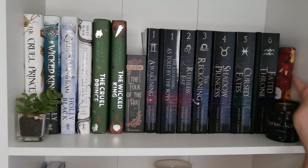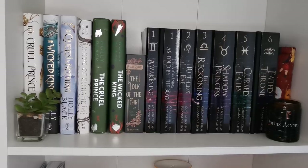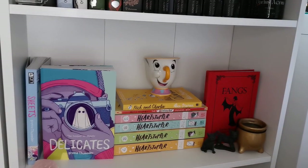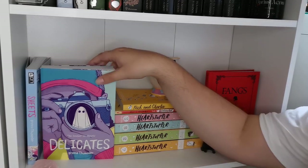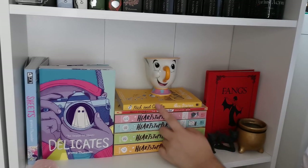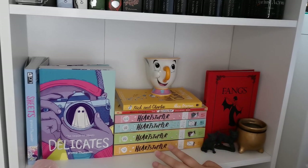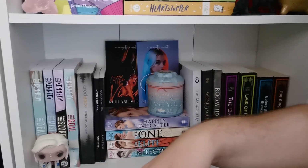Basically no progress on that shelf. This is just my Kindle and knickknacks so not a lot of progress there either. Now we're at my graphic novel shelf — nothing is going from here. I have my Sheets and Delicates which I really enjoy, my Heartstopper series, the coloring book, and Nick and Charlie. I didn't love Nick and Charlie — I gave it five stars but I was delusional, it was more like a 3.5 — but it was a birthday present so I'm keeping it. And Fangs, which I absolutely love.